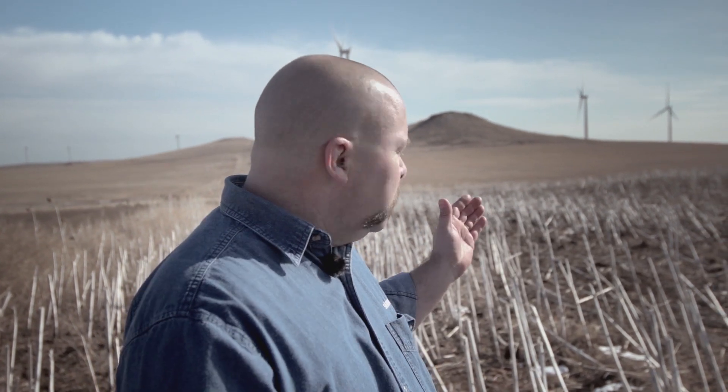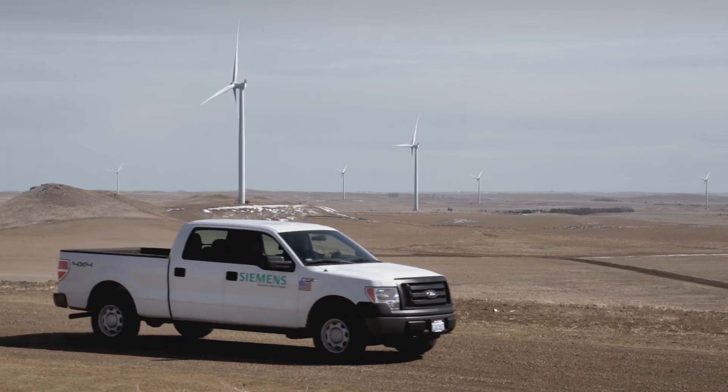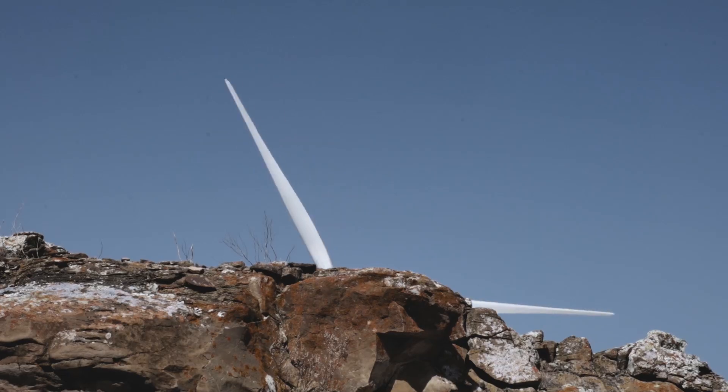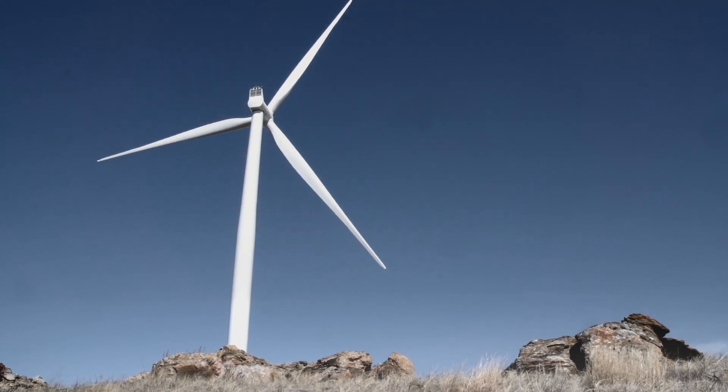Bison Wind is the largest D3 site in the world. We have 85 D3 units currently producing 255 megawatts right here on the beautiful North Dakota prairie. Since the 2012 project was complete on the first D3 project, we've been maintaining 97 plus percent availability.